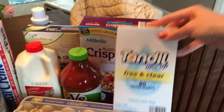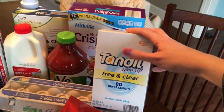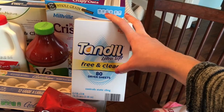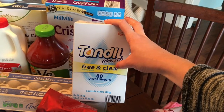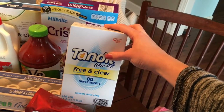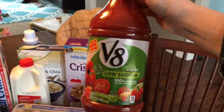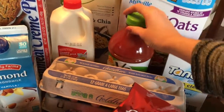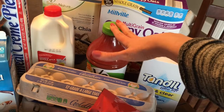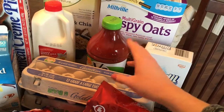I picked up these free and clear dryer sheets — our stuff is just so staticky, maybe because it's winter. I bought them because they said free of perfumes and dyes, but even when I was checking out these smell really strong, so I don't know what they mean by perfume free. I also got some V8 juice — I'm making a stuffed pepper soup and the recipe calls for it. They had plain tomato juice but I went with V8 since it has other vegetables in it.